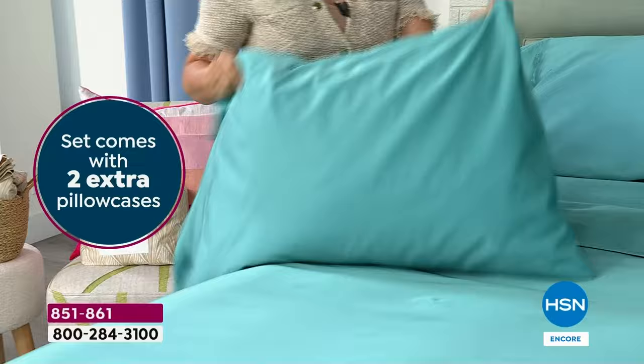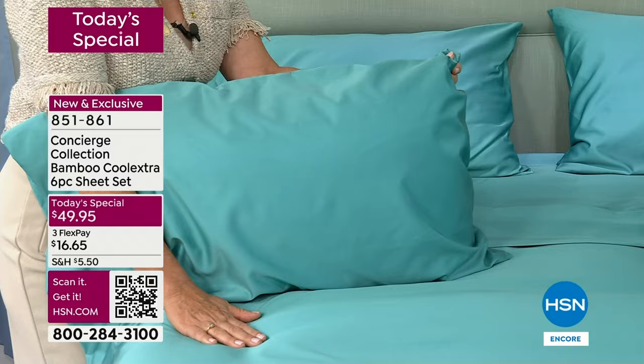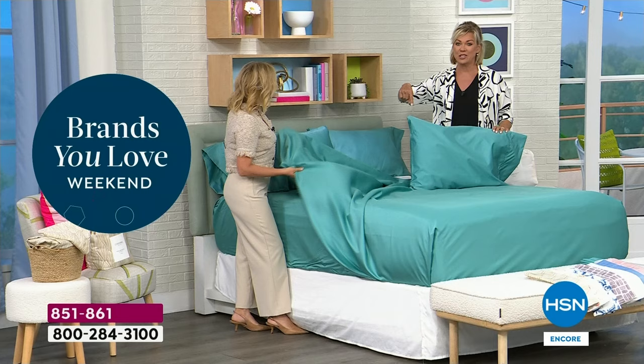Think about it: you go to bed at one temperature, then all of a sudden you wake up kicking off the covers. I've had these actual sheets on my bed for four years now. Ellen told me before the show this is her favorite set of sheets. She's been in this business a long, long time and has had access to every single possible thing you can imagine. These are her favorite sheets.